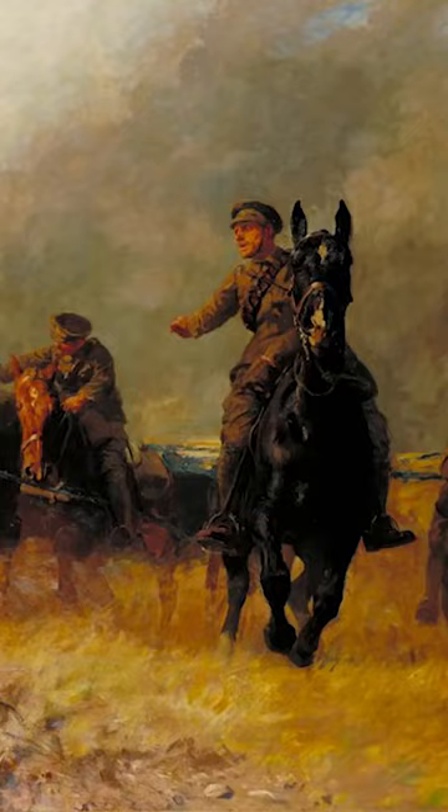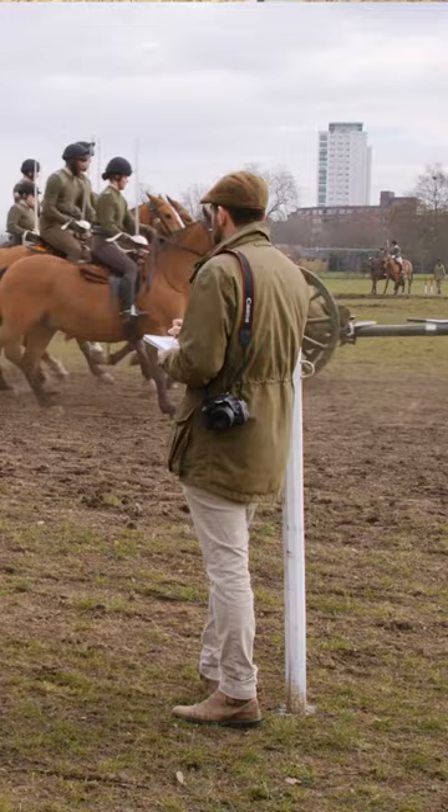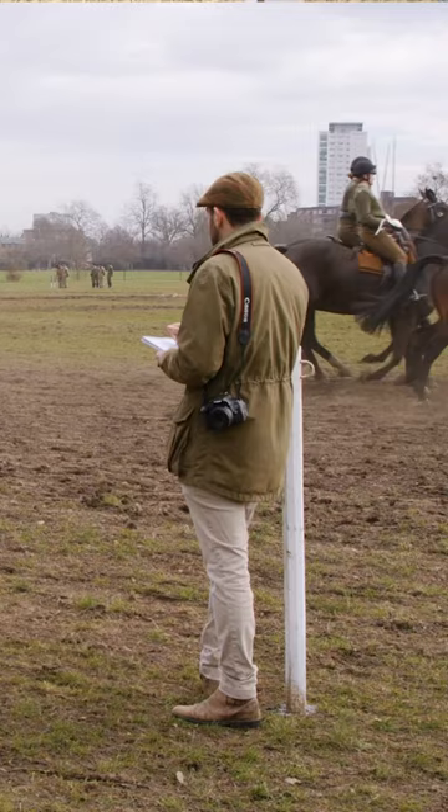She created these by sketching from an easel while eight batteries of horse artillery were continually ridden towards her. A lovely image of her sketching away, and it reminds me of my time as artist-in-residence to the King's Troop Royal Horse Artillery, where I was equally engrossed in capturing the action close-up.